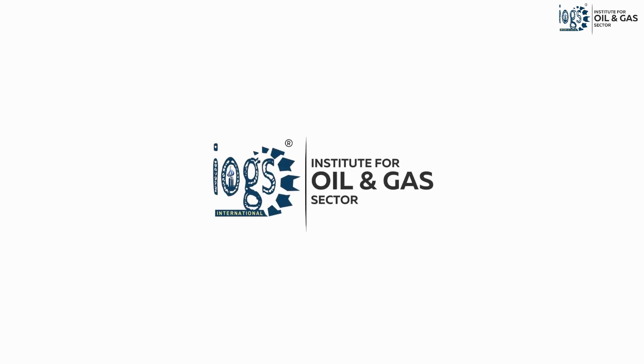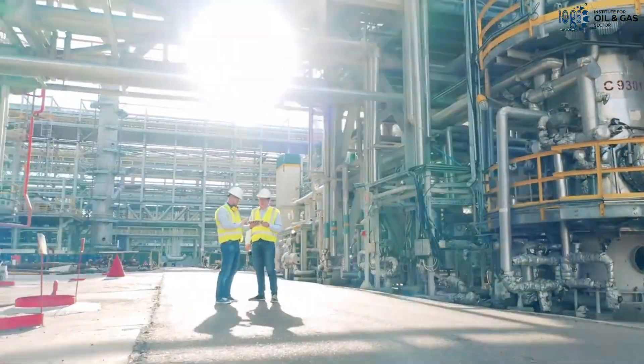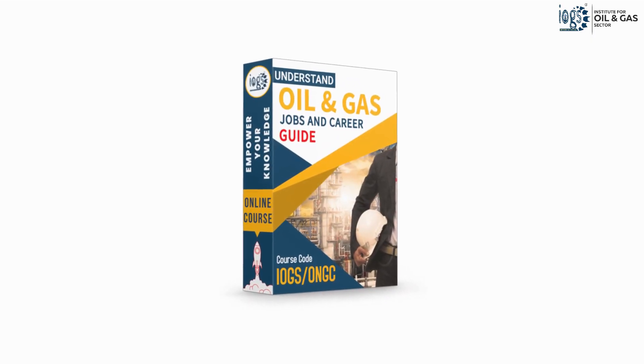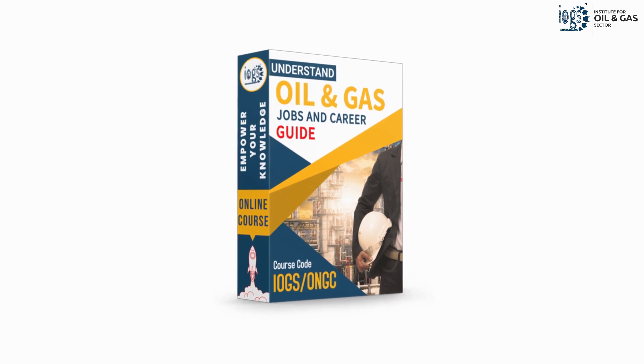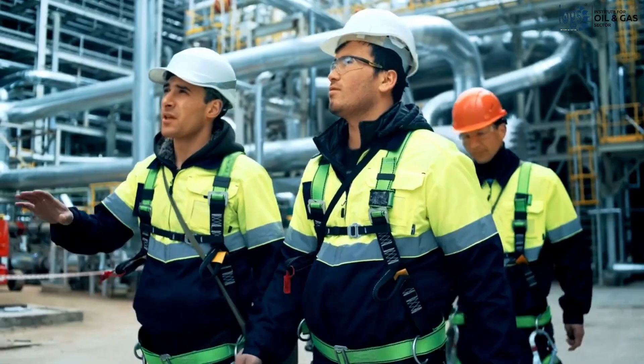With the Institute for Oil and Gas Sector, it is now easier than ever to develop your oil and gas work skills and knowledge by studying its courses online from the comfort of your work or home. The Oil and Gas Jobs and Career Guide is one of the online courses offered by the Institute, which helps you prepare for a career in the oil and gas industry.